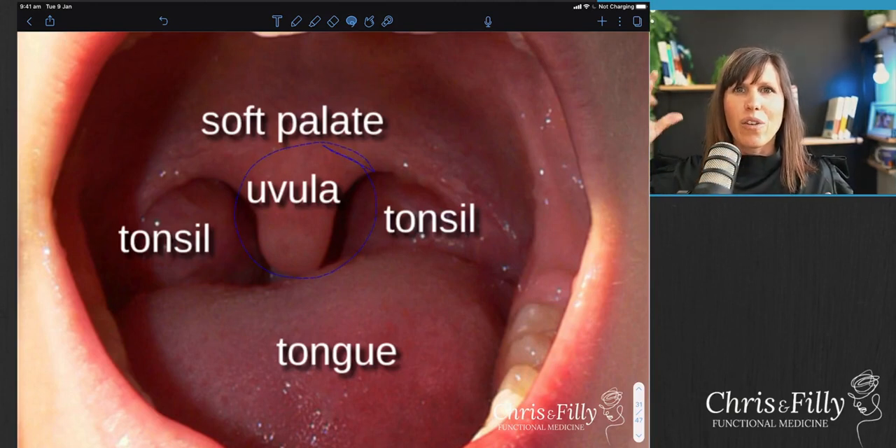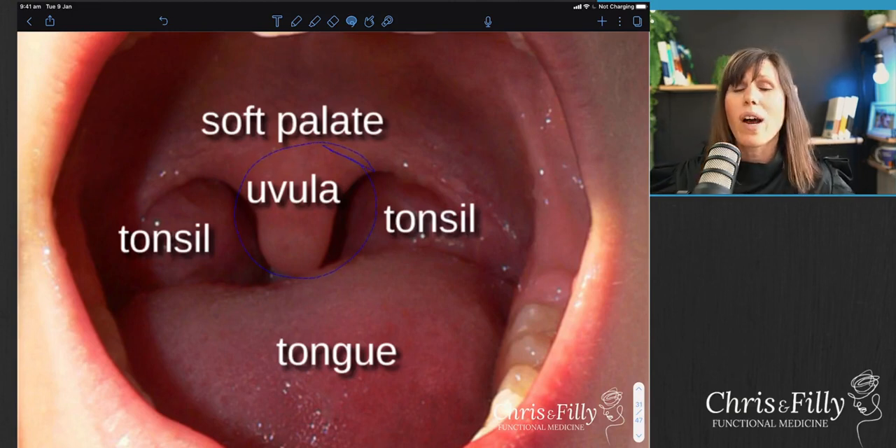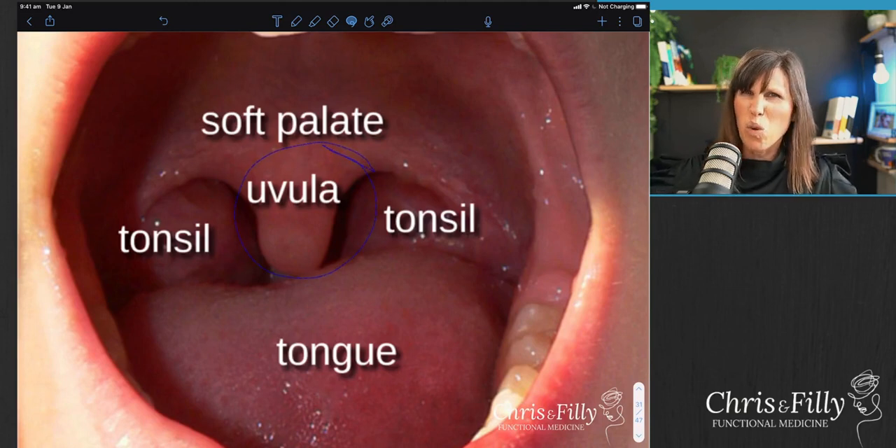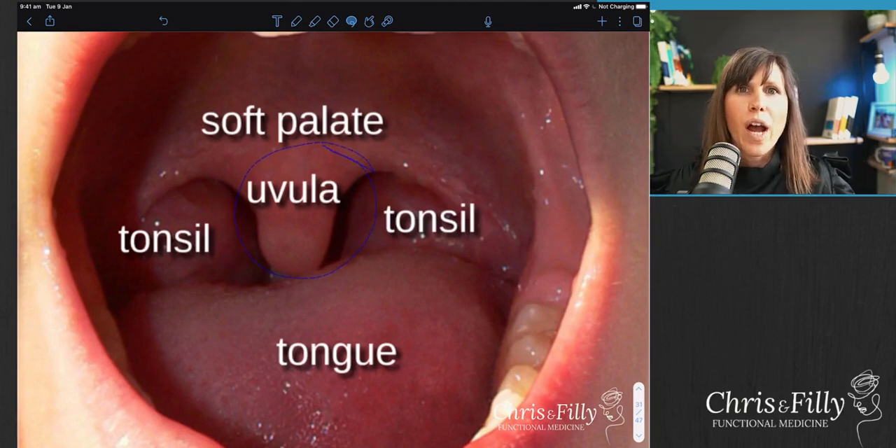Those are all signs that your vagal tone is dysfunctional, which can cause you to have a more abnormal stress response. It can definitely inflame and stress out your body and lead to all sorts of brain-related symptoms - mental health issues - or, because the vagus nerve runs from the brain down to all of your organs, digestive tract, liver and heart, it can lead to downstream organ-related issues as well. Usually we would ask: why is this happening? Digging deeper to the root cause of why this is actually happening in the first place.